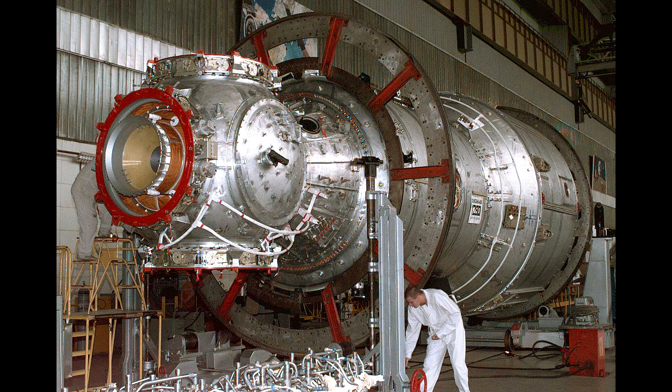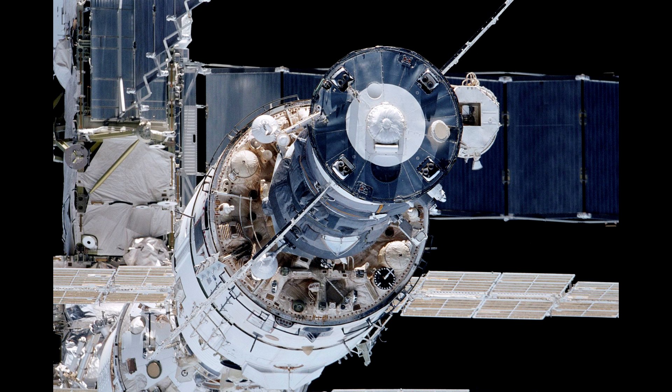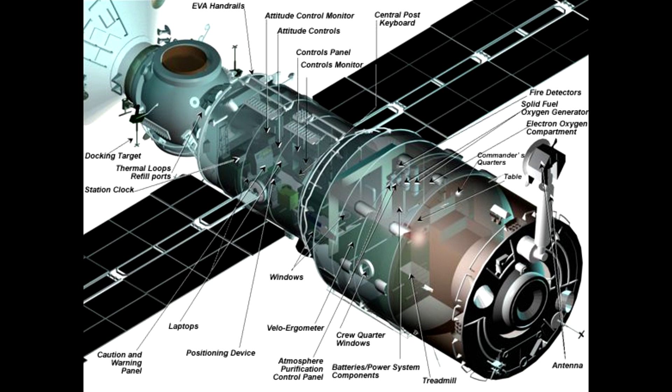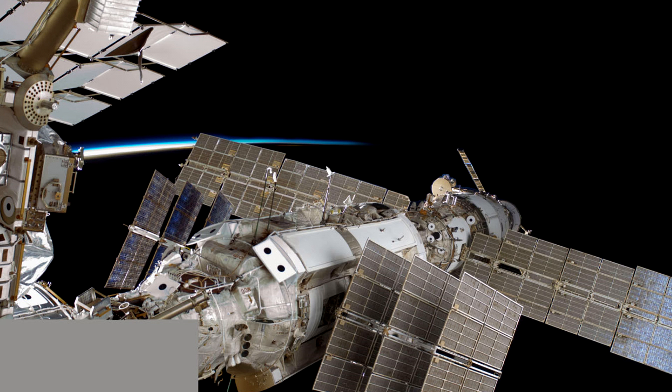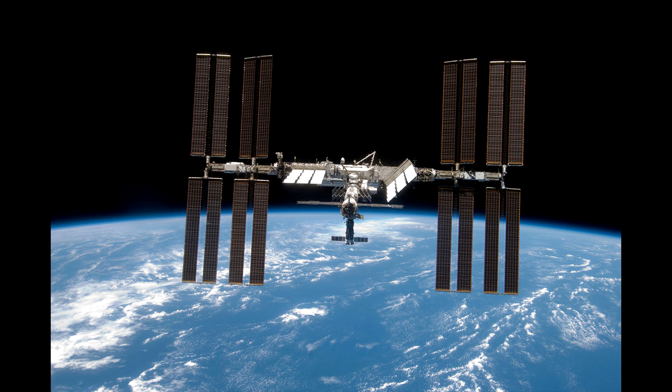The Zvezda service module was originally being built for the Mir-2 project, but it became one of the core parts of the International Space Station. The government was much more accommodating of this new arrangement because it was no longer just a fancy space project — it was adding stability to national security, giving jobs to former Soviet rocket and space scientists to make sure they didn't get tempted to go off and do things less useful to U.S. interests.